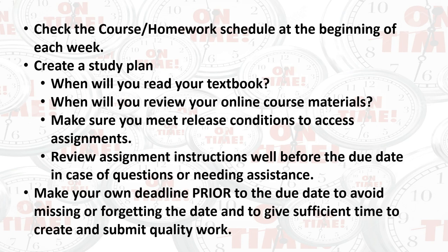Finally, don't procrastinate. Complete your work as soon as possible to give yourself enough time to get help, ask questions, complete quality work, and submit with time to spare in case of a tech issue.